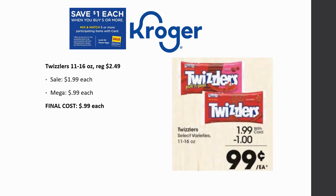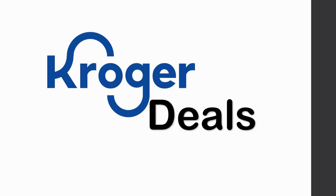Twizzlers 11 to 16 oz are regularly priced $2.49, on sale for $1.99, mega sale for 99 cents. No coupon matchup here, but 99 cents is a great price and it makes a good filler item if you only have four items and need one more. With the buy five or more sale, filler items are rarely needed, but sometimes when doing smaller hauls throughout the week, you may need one.